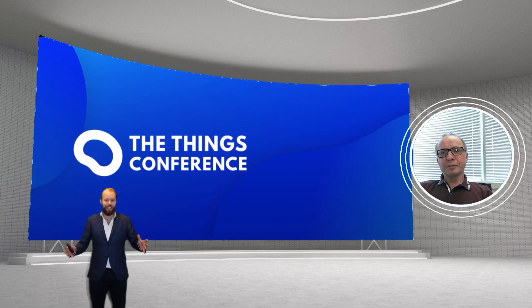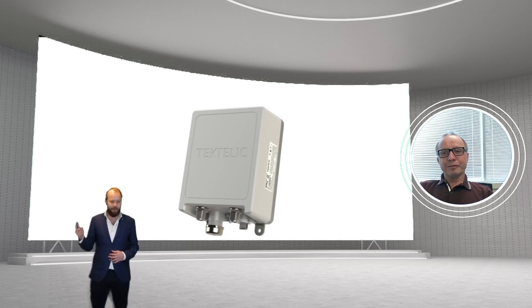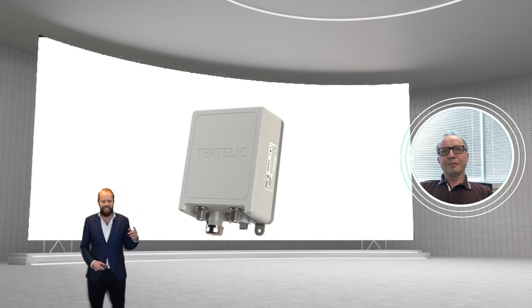So specifically here, we're going to talk about a new product. You are known for having a pretty wide lineup of all kinds of gateways addressing all kinds of different needs, but you still found a reason to bring out another gateway. I'm putting it here on the slides. It's this one. And why did you have to bring yet another gateway?